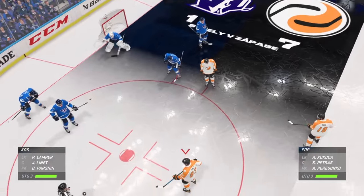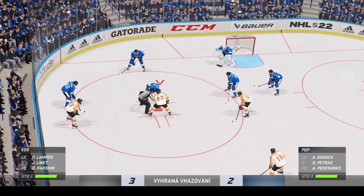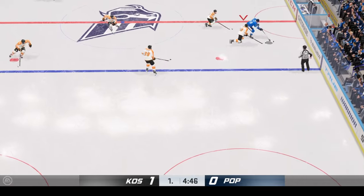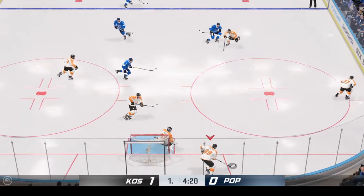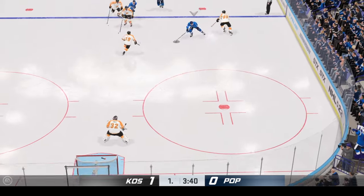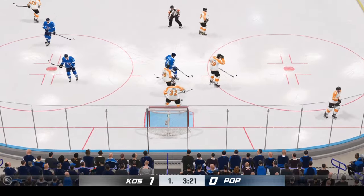Teams are ready to go and we're about moments away from puck drop. Puck is dropped and he wins the draw here in the defensive zone. Dumps it in. Grabs it at his own end. Grabs the puck here in the neutral zone. Puts it towards the net. Stops it with the glove. We got a whistle as the puck's frozen.